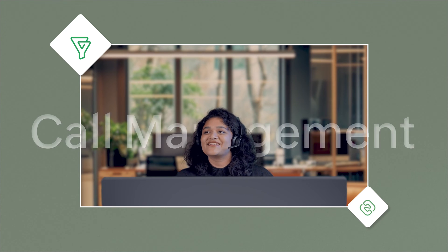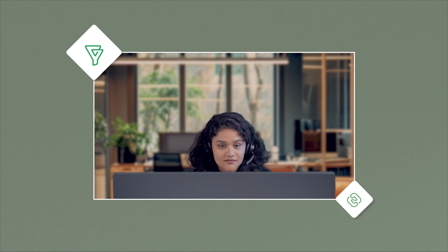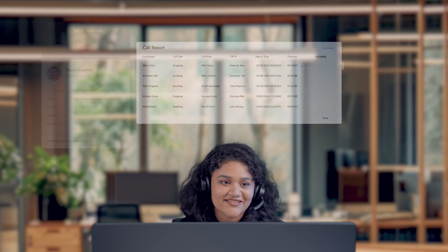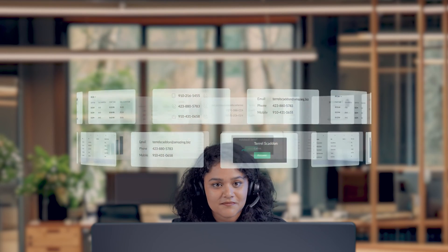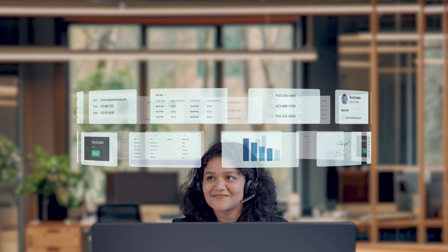Biggin's integration with Telephony made it our one-stop solution for call management and end-to-end customer tracking. In addition to making and answering calls, we also take notes about conversations, record calls, transcribe calls, and have a 360-degree view of every customer interaction all in one place.